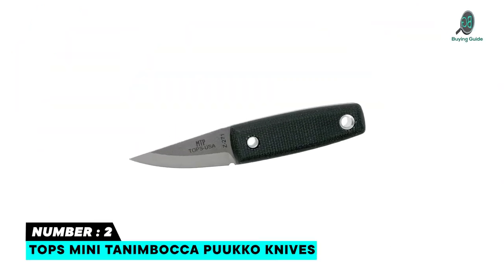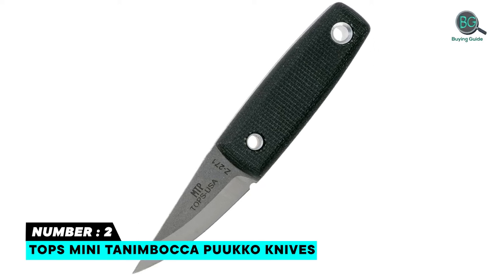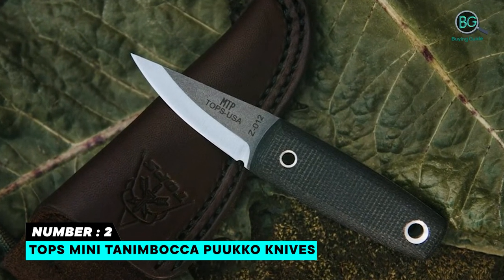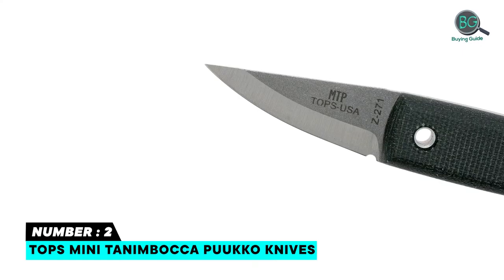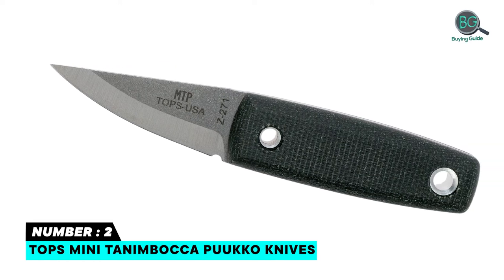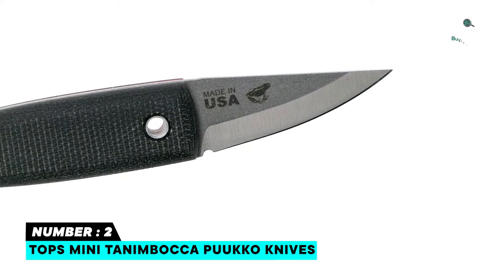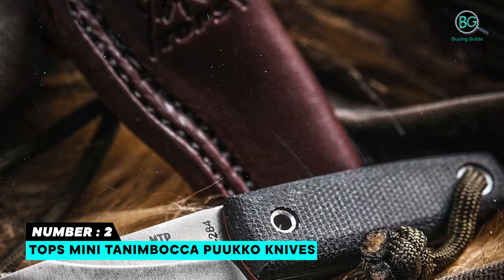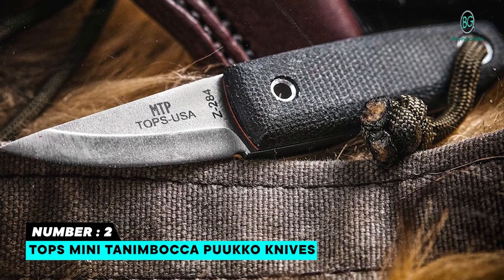Number two: TOPS Mini Tanimbaka puako knife. Overall length 4.00 inches, blade length 1.63 inches, cutting edge 1.63 inches, blade thickness 0.090 inches, blade finish tumble finish, handle material black canvas micarta, knife weight 1.4 ounces. Sheath included, sheath material brown leather with clip neck. Made in the USA. Well made and heavy duty, versatile and performs several tasks. Quality hard shell sheath.